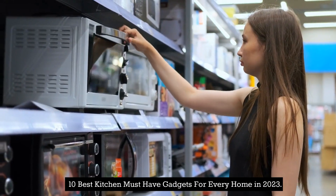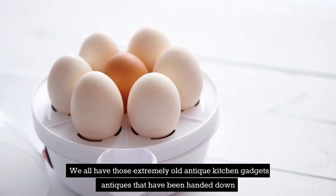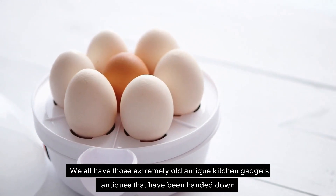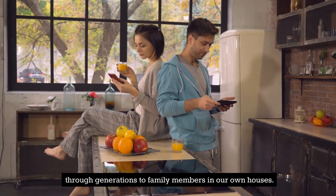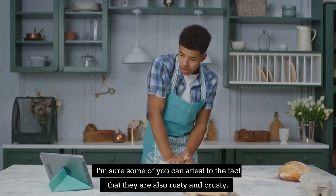10 Best Kitchen Must-Have Gadgets for Every Home in 2023. We all have those extremely old antique kitchen gadgets that have been handed down through generations to family members in our own houses. I'm sure some of you can attest to the fact that they are also rusty and crusty.